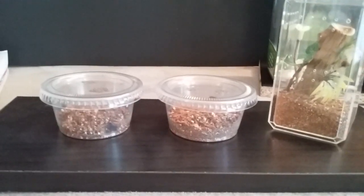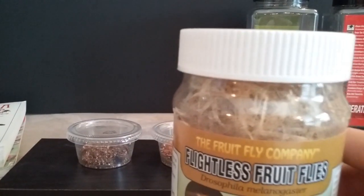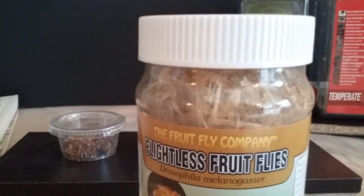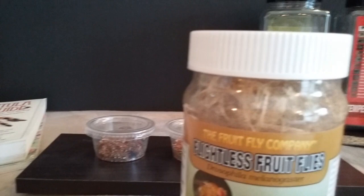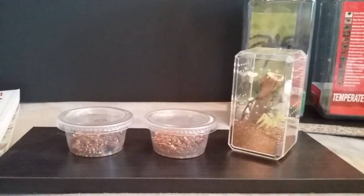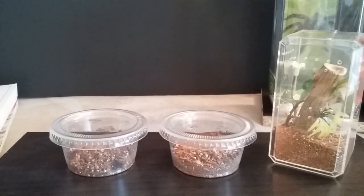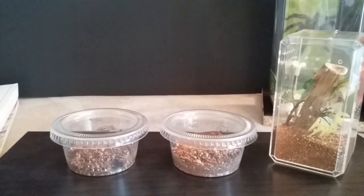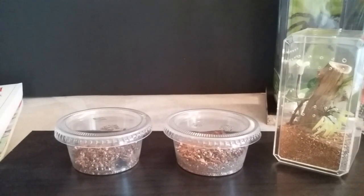As tiny spiderlings, you're limited on food options — you don't want to feed them large prey. I feed these flightless fruit flies, dropping about five or six in two to three times a week, and the spiderlings do just fine — growing and molting well. Once they get bigger I'll start introducing small crickets. If they start refusing food, take it out. Once they've eaten, remove any remains to keep the container clean, using small tweezers.